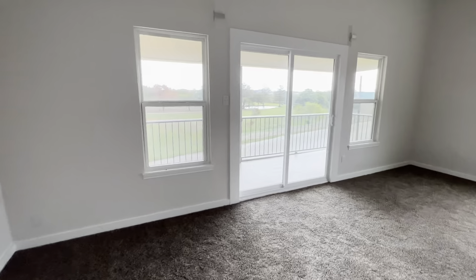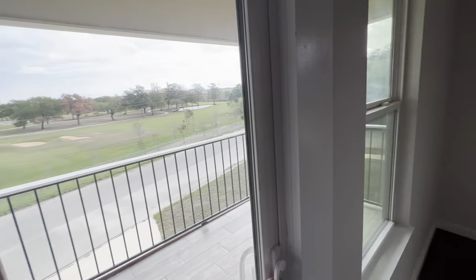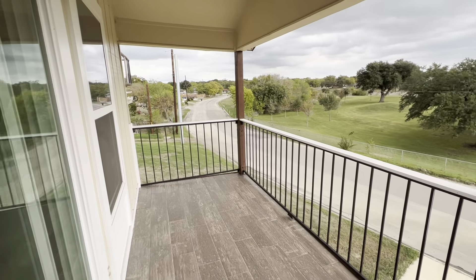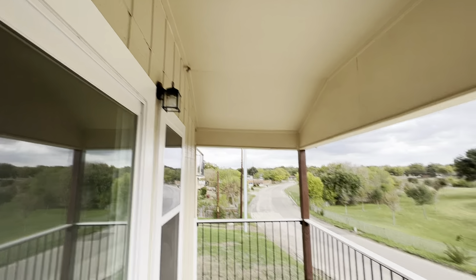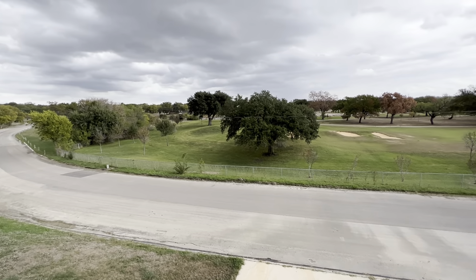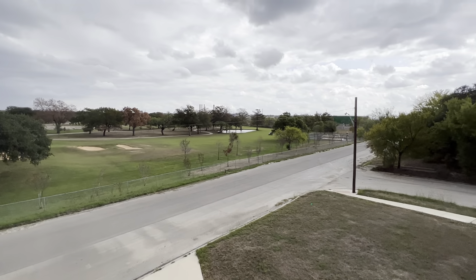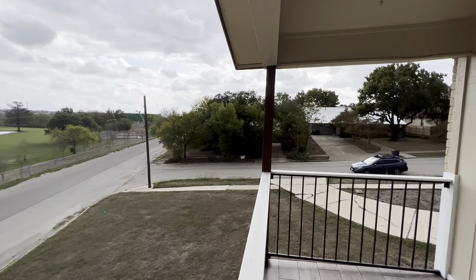We'll finish our tour of the house out on the master balcony overlooking the golf course. Another wasp nest up here. The cold front's blown in since I started this video — it's absolutely crazy. I think the temperature's dropped 10 degrees in the 13 minutes I've been doing this.